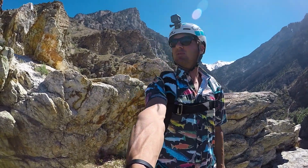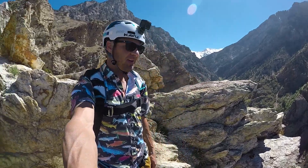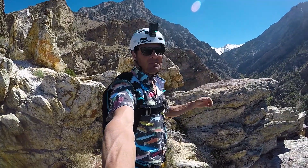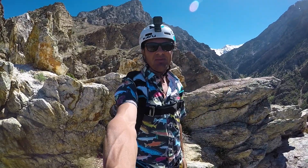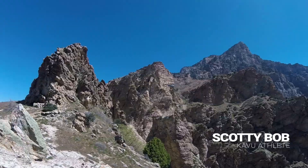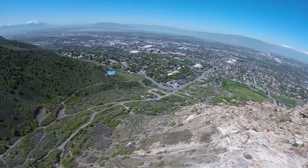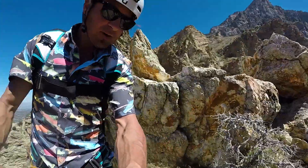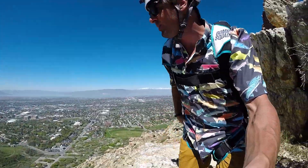What's up guys? This is Marshall with Team Kavu and the GoPro Bomb Squad. I'm up here at one of my favorite exit points in the Wasatch Mountains of Utah. I just saw my boy Hartman Rector and Scotty Bob give me the sickest wingsuit flyby ever. But I can't let them have all the fun, so I'm gonna go and jump off a cliff right here. Come on with me.